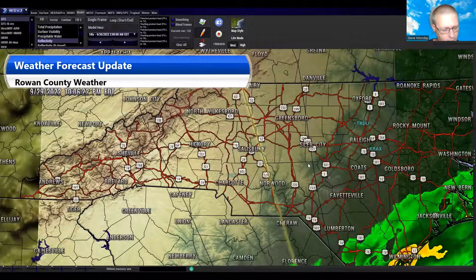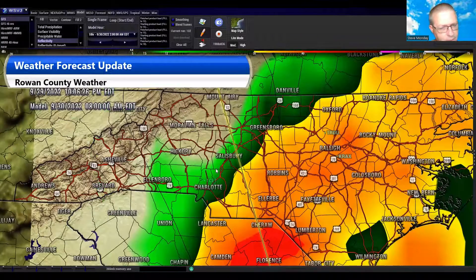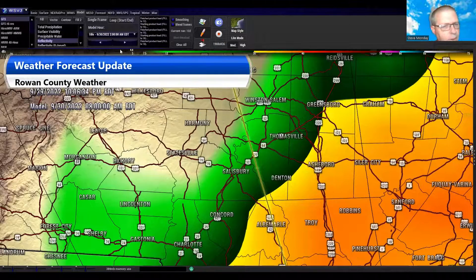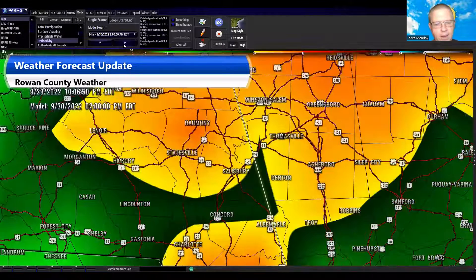The rainfall accumulation totals are still looking at around three to five inches. Let's go ahead and take a look at what the models are showing in terms of rain — there's Salisbury right there for you. Taking it in three-hour increments: this is 8 a.m. tomorrow morning, and we'll start off with some light rain. Rain will start to intensify as we go through the day. This is 11 a.m. now, and the models are showing moderate to heavy rainfall occurring around the county and a lot of the area.